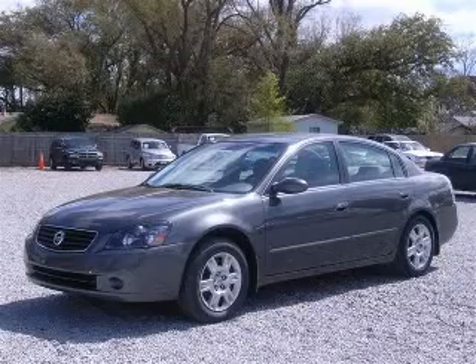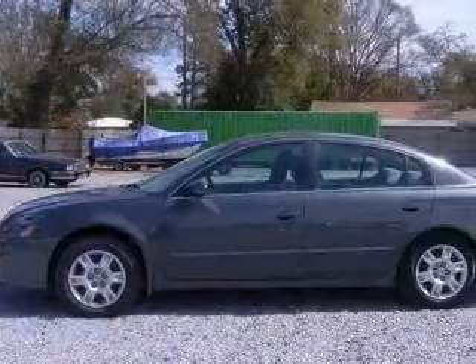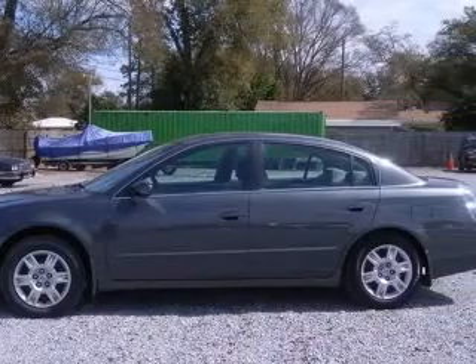We are proud to present this excellent 2006 Nissan Altima. This Altima has a four-cylinder engine and an automatic transmission.